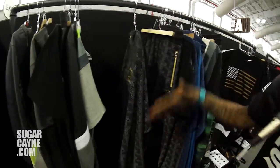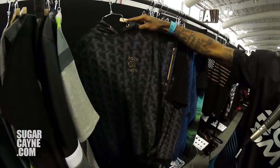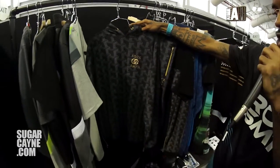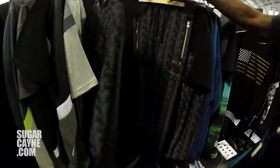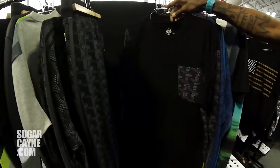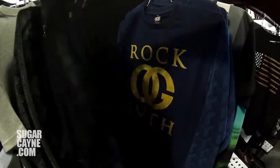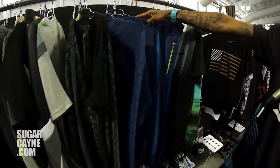We wanted to pay homage a little bit to high fashion, so we came with our Goyard flip — our Rockyard jogger set. Hoodie, joggers — you want to go pocket tee or long sleeve, however you want. We got different colorways, and we got the blue right here.